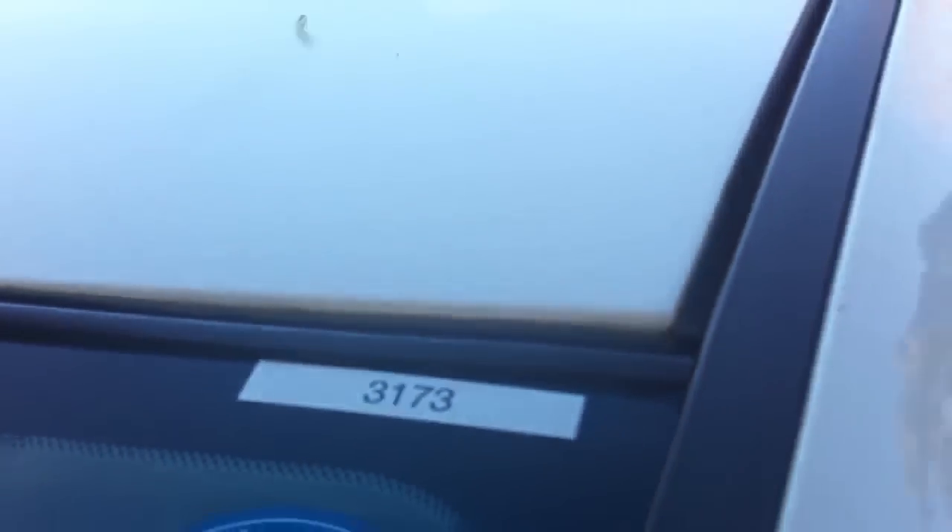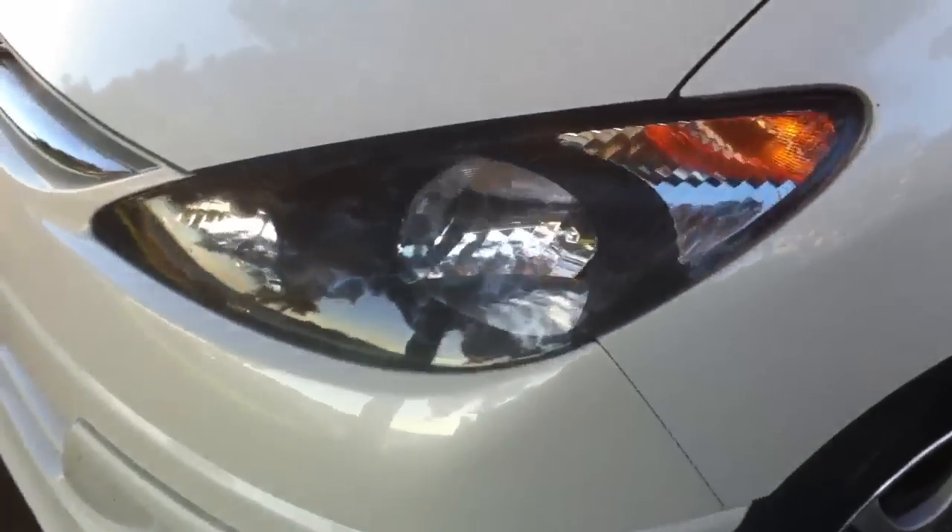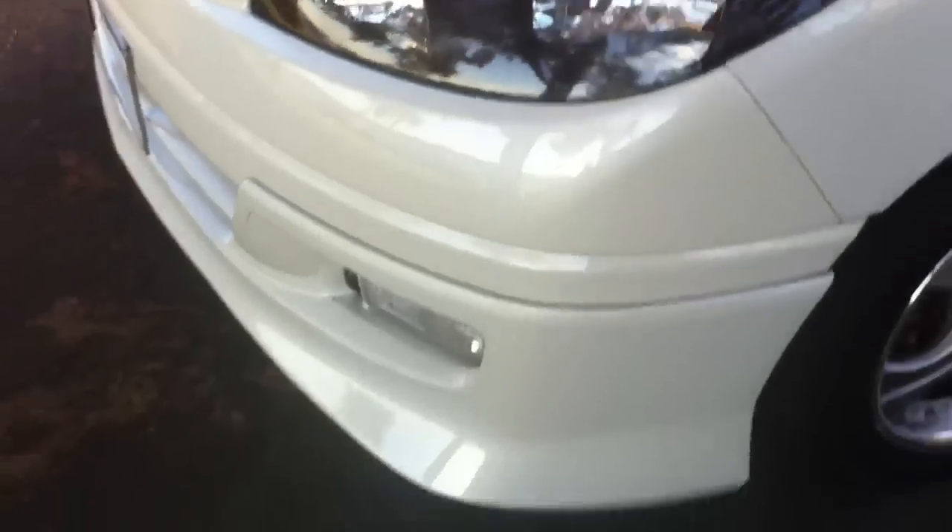It's blowing a gale down here today — that wind's probably making horrible wind noise on the camera. Now this car, for your reference, is stock number 3173. And I'm just going to go through a few of the features. You can see there are nice clear headlights — some of them get a little bit sun affected.